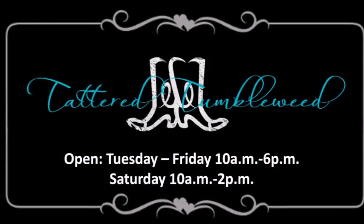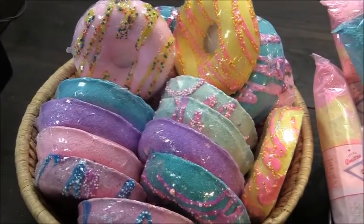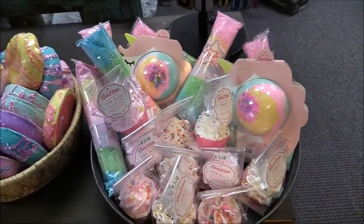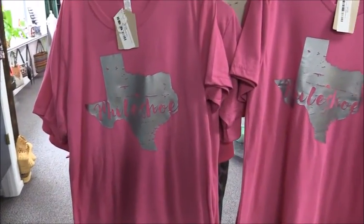New all over the store at Tattered Tumbleweed and Muleshoe, located at 1405 West American Boulevard. Check out these bath bombs and magic dust, perfect to make your little girl's bath fun, and see these cool animal chairs like this bear and elephant. They have replenished their stock of Muleshoe t-shirts, now in pink as well.